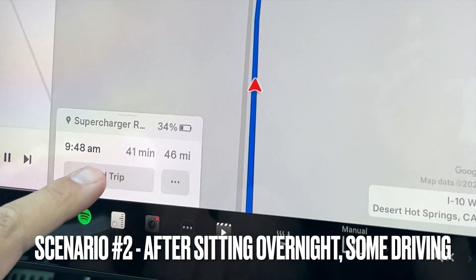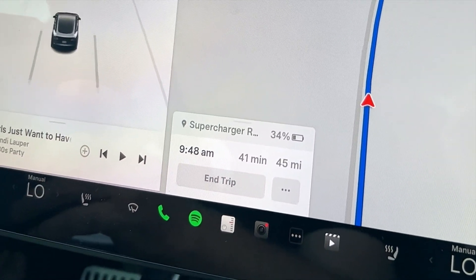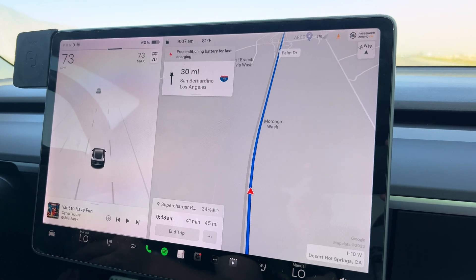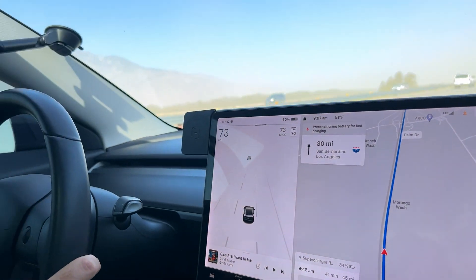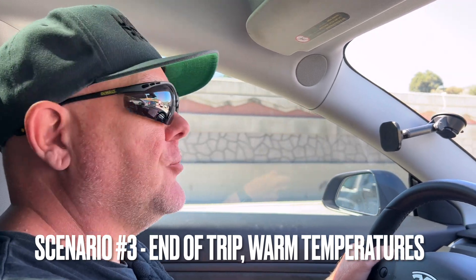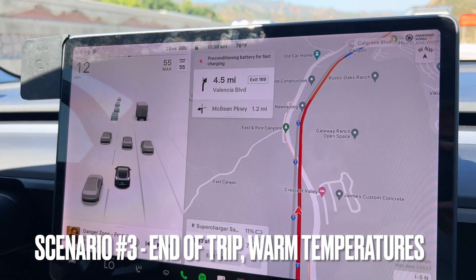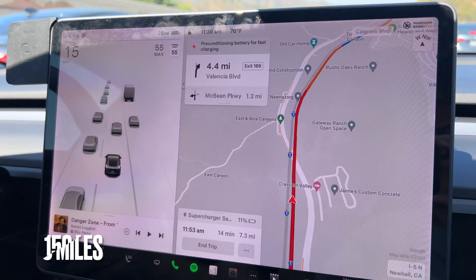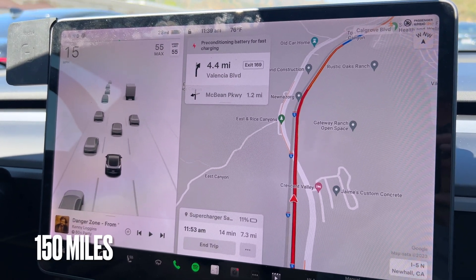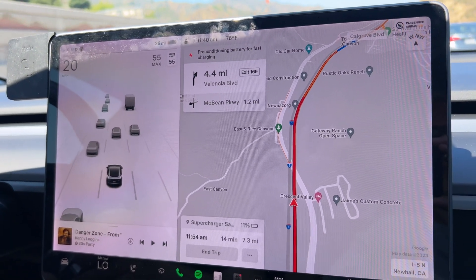Second scenario: preconditioning just started — we're 46 miles out, 41 minutes away, and the car has been sitting all night so it hasn't warmed up at all. Temperature is 81 degrees. We've seen preconditioning start as far out as 100 miles away when it's cold outside. Third scenario: preconditioning check-in is now, and interestingly it's only 7.4 miles away from the charger — meaning the battery has been warming up over the course of a 100-plus mile trip.